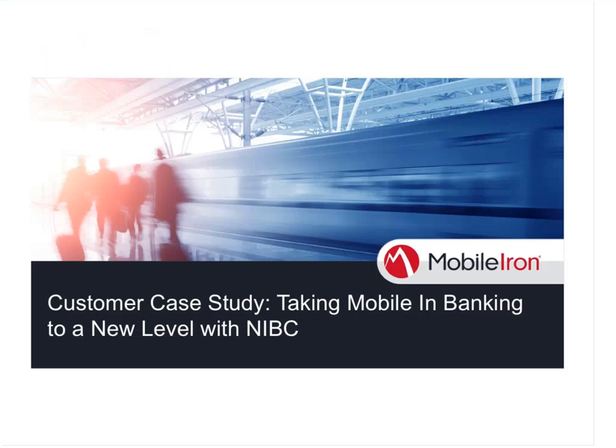Hello, everyone. Just wanted to welcome and thank you again for joining our webinar this morning, afternoon, or evening, depending on where you are. My name is Stacy. I'm a part of the webinar team here at MobileIron, and I want to welcome you to today's session.